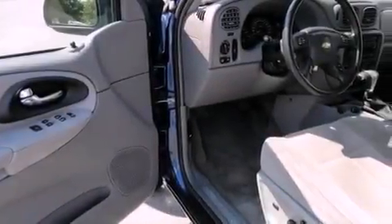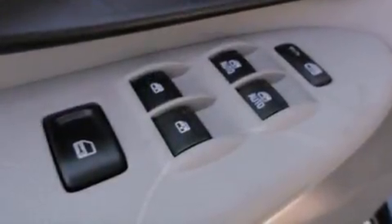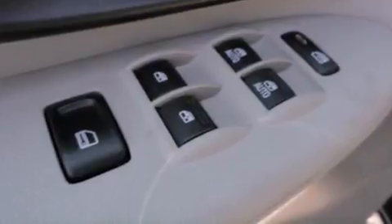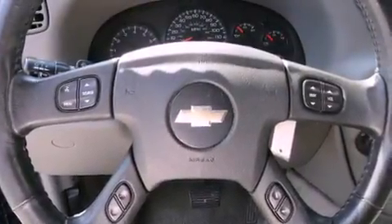Its top features include heater vents for rear-seated passengers, cruise control, a CD player, a trailer hitch receiver, 17-inch wheels, cargo tie-downs, trailer wiring, a stability control system, tinted glass, and this vehicle has fewer than 62,000 miles on the odometer.